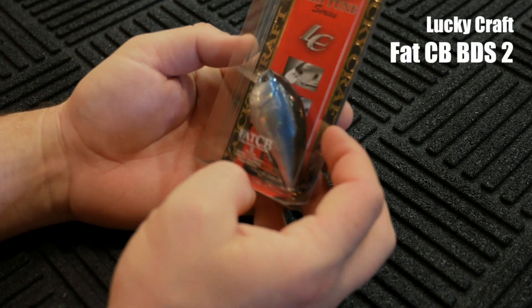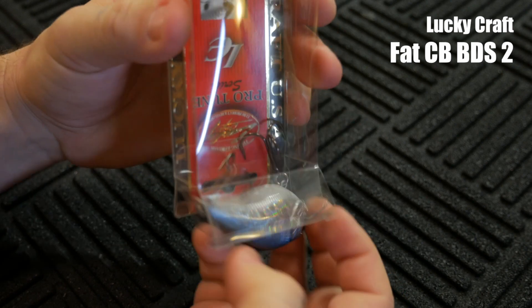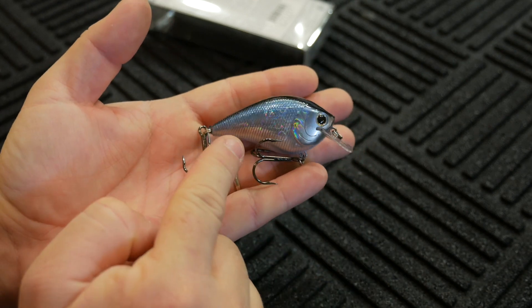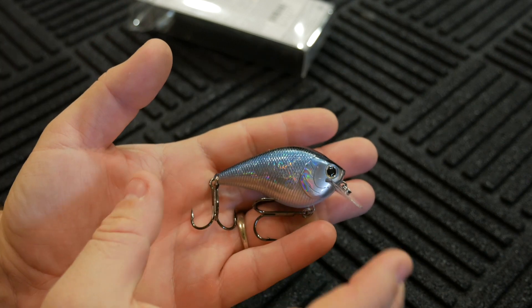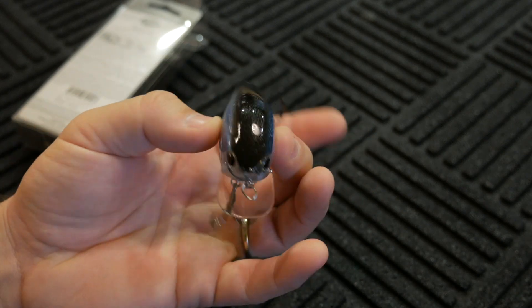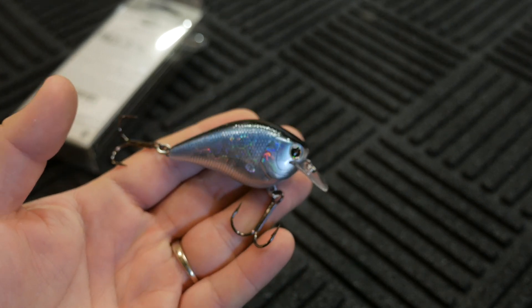The first thing I'm going to show you is — I believe I got this last week or the week before — this is a Lucky Craft Fat CB BDS2 in an aurora black color. It's essentially a square bill crankbait, but it is a shallow diving crankbait. You can see the edges of the bill are a little bit rounded off. This is a really wonderful crankbait. I'm having a difficult time finding the number two size, which is this small one — I think it's only a half ounce, two and a half inches in length, and a diving depth of about two to three feet. It has a really wonderful wandering action as it's pulled through the water.